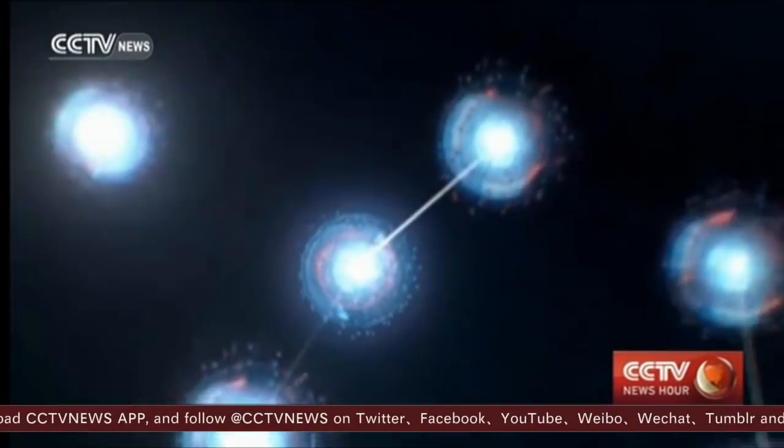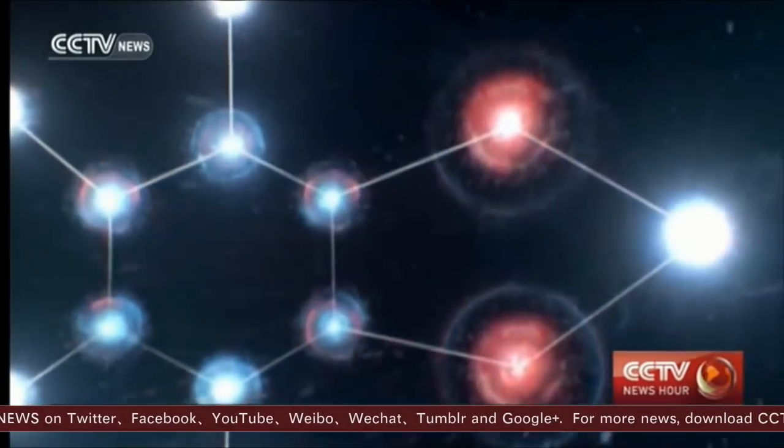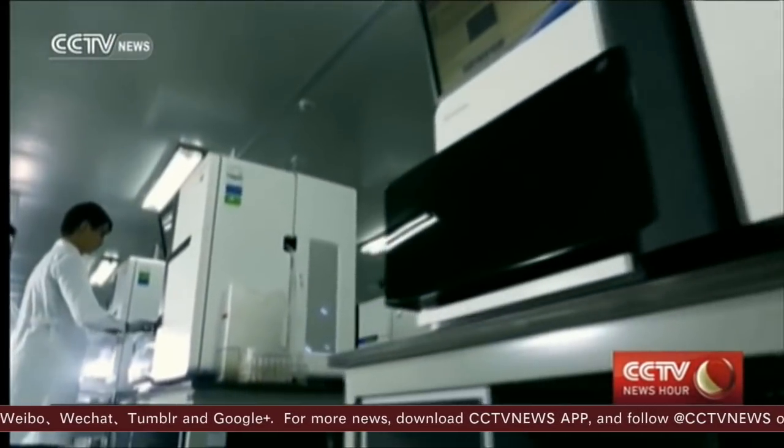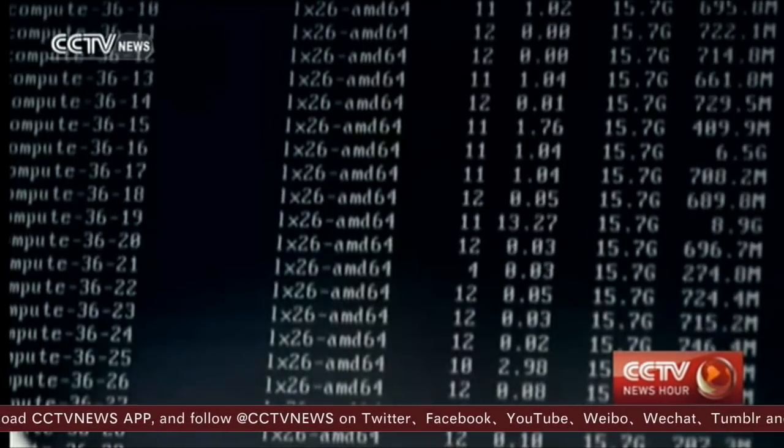Currently, the data giant has a collection of 10 million samples of biological resources, and can support a total of 60 petabytes of gene data access. If a video file is 500 megabytes, for example, then that amount is equal to nearly 130 million copies of that video.